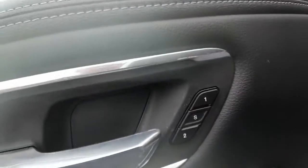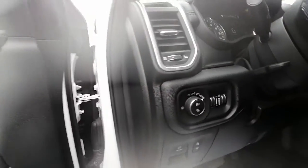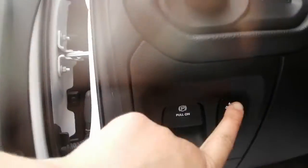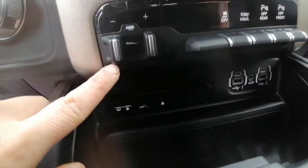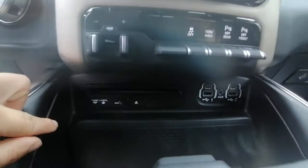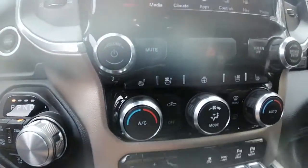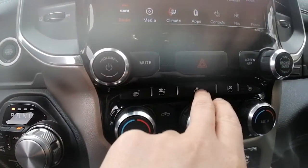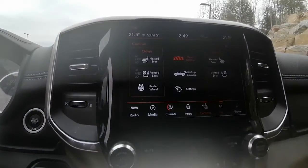Inside we have our memory seats, power locks, power windows, power mirrors, and the foot adjustments right there. We have our four-wheel drive system, trailer brake, tow haul, heated and ventilated seats, as well as a heated steering wheel.